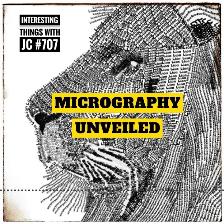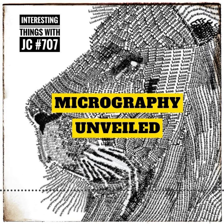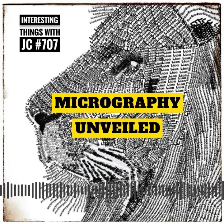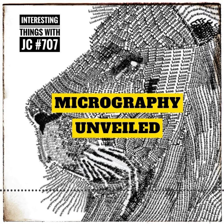Throughout history, micrography has been embraced by diverse cultures and has found a home in various artistic traditions. In Islamic art, for instance, micrography has been used to create stunning and detailed designs, often incorporating Quranic words or phrases. These elegant works represent the harmonious blending of faith, language, and visual creativity.